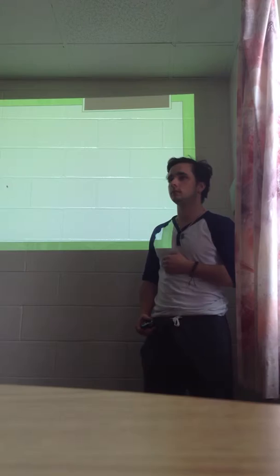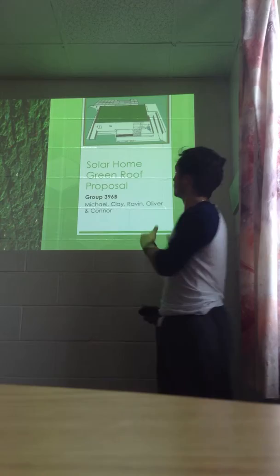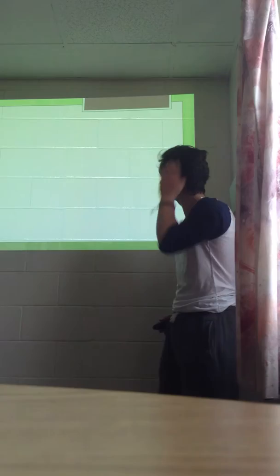Good morning ladies and gentlemen. My name is Connor. I'm Clay. I'm Raven. My name is Holly and we're group 396D. We were tasked with designing a green roof which would be placed on the Queen Solar Decathlon team solar home, as shown in this picture above.